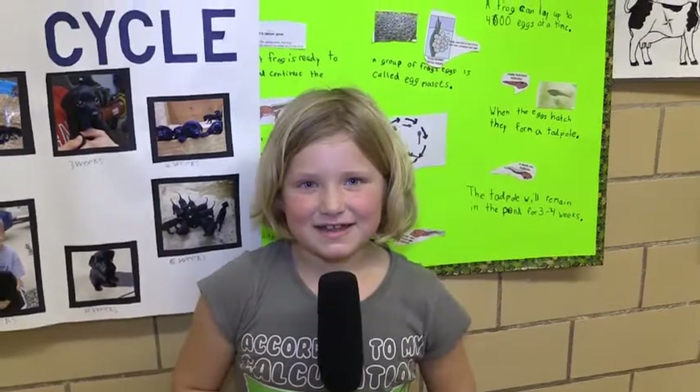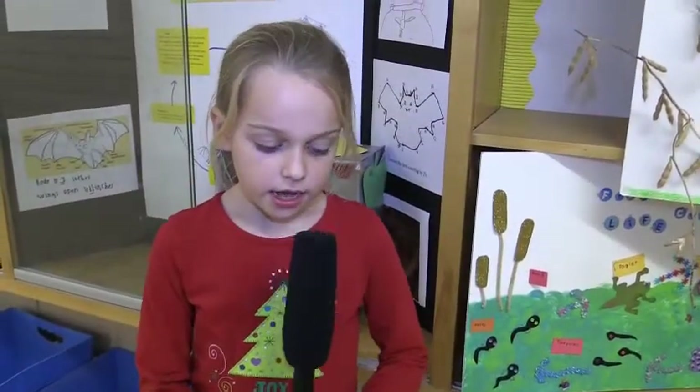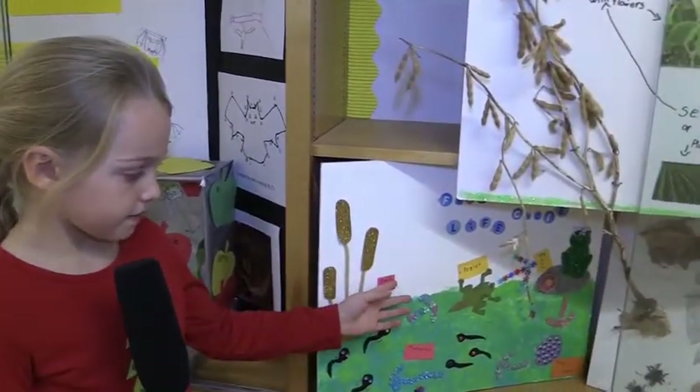My name is Olivia. I made a project that was a cat, and I learned that cats have nine lives.